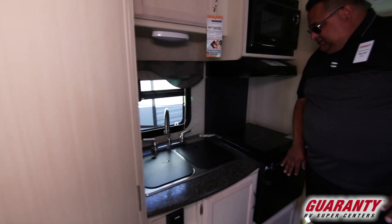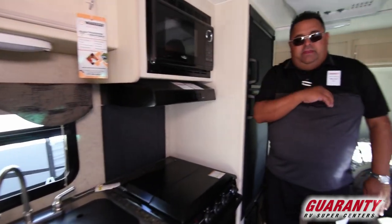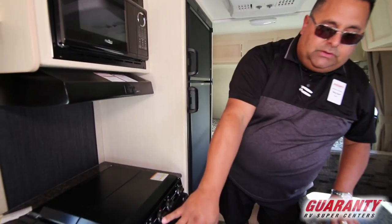Nice double stainless steel sink, three burner cooktop, oven, microwave — pretty standard. But there is quite a bit of storage in here.